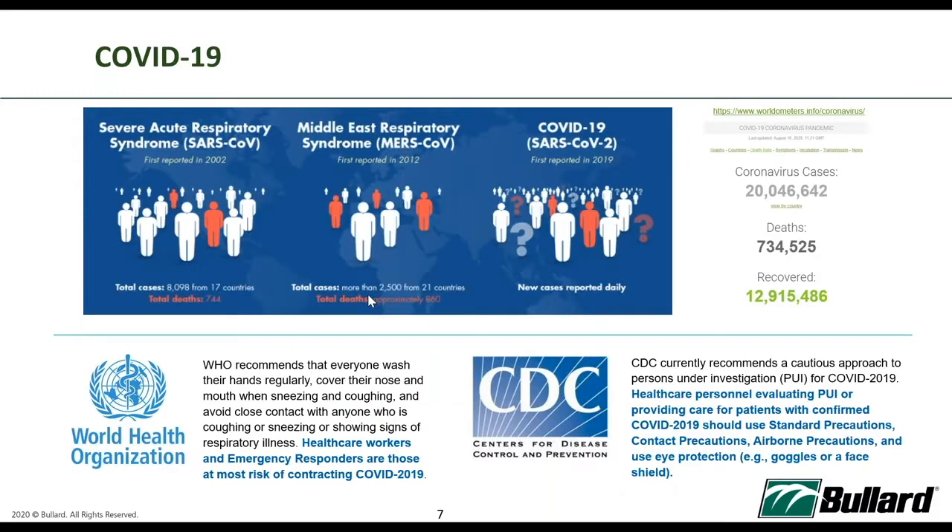COVID-19 is bringing us to a new normal, and the PPE used in healthcare settings has also changed. COVID-19 is part of a large family of viruses causing illness ranging from the common cold to more severe diseases such as MERS and SARS. The WHO has recommended everyone wash their hands regularly, cover their nose and mouth when sneezing or coughing, and avoid close contact with anyone showing signs of respiratory illness. Healthcare workers and emergency responders are those most at risk of contracting COVID-19.